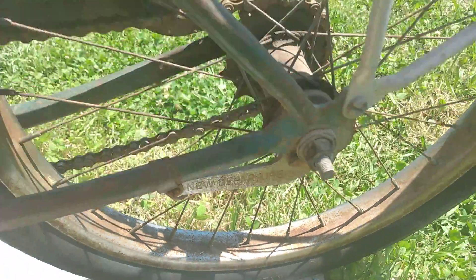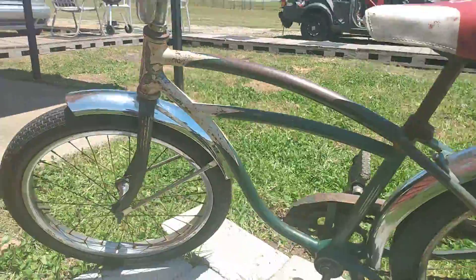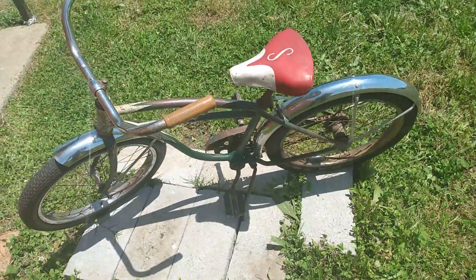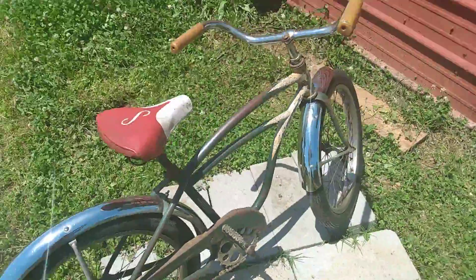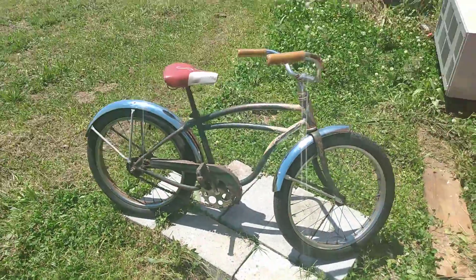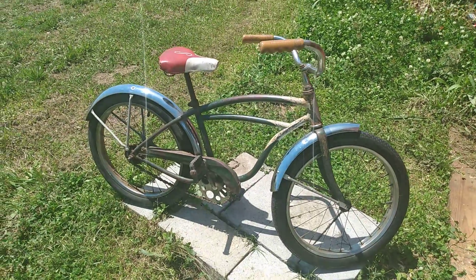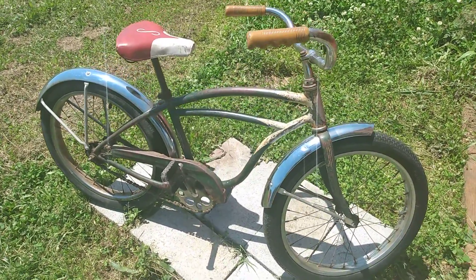This is a Model D — it says right there, 'New Departure,' you can kind of see it there. Sandy Springs, Pendleton, South Carolina. If you need an extremely good deal on a very rare bike, this is it, and it's a Model D. Hit me up. I'm pretty firm on the price, 500 bucks. Leave a comment and I'll let you know how to get in touch. Peace.